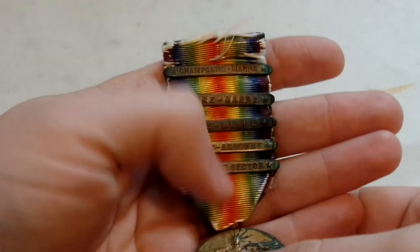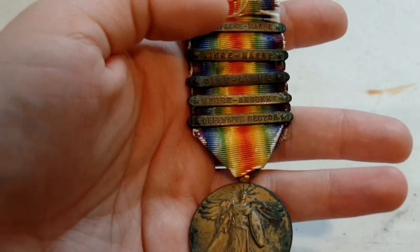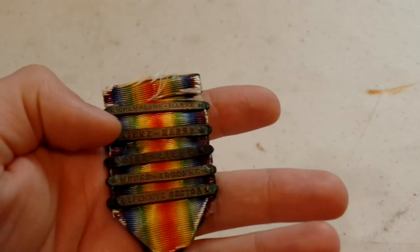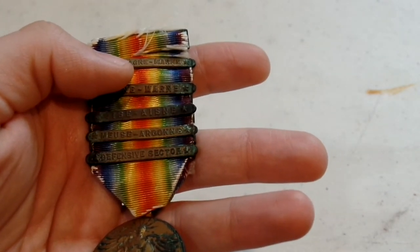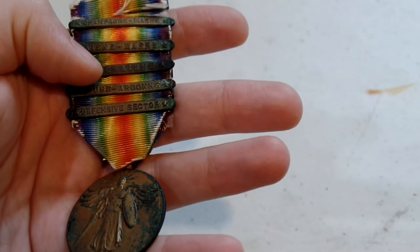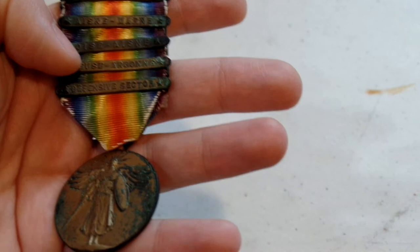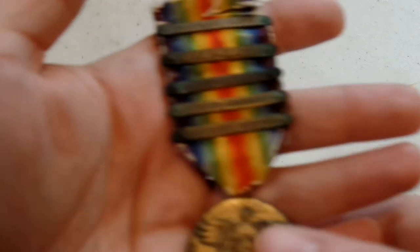Each of these combat clasps basically denotes that you were active in that combat zone during a certain period. The Champagne-Marne is for those in the combat zone between July 15 and July 18, 1918. The Aisne-Marne is for those there between July 18 and August 6, 1918. The Oise-Aisne was awarded to those in the combat zone from August 18 to November 11, 1918. Meuse-Argonne was for those there from September 26 to November 11, 1918. And the Defensive Sector was basically for any battles that did not have their own official combat clasp.